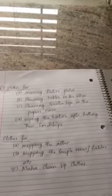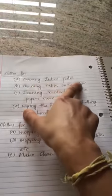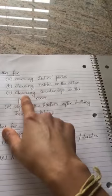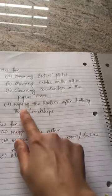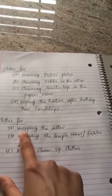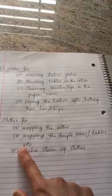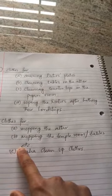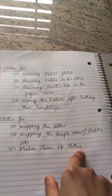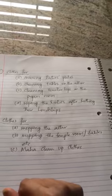Just to orient you, there are different types of cloths and I have written them down. We have cloths for covering the deity plates, we have special cloths for cleaning the tables on the altar, we have cloths for cleaning the countertops in the pujari room, and we have cloths for wiping the deities after bathing their Lordships. We also have different cloths for mopping the altar, cloths for mopping the temple room, the tables, the Chanamrita table, the place where the sweets are kept, and we have the Mahaklinam cloths. I am going to show you quickly all these cloths, where they are kept inside the pujari room, and what are the colors.